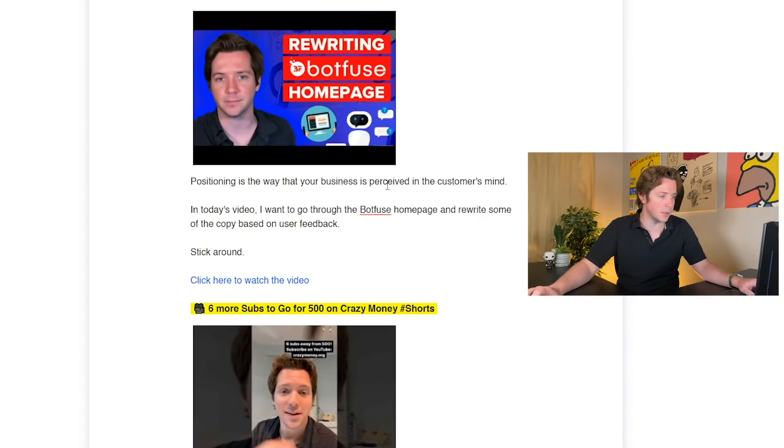You can see it pulled in: 'Positioning is the way that your business is perceived in the customer's mind. In today's video, I want to go through the BotFuse homepage and rewrite some of the copy based on user feedback. Stick around. Click here to watch this video.' I actually love this. I think we should start sending this kind of thing to our list once we hire that newsletter writer with our savings from our old email tool.